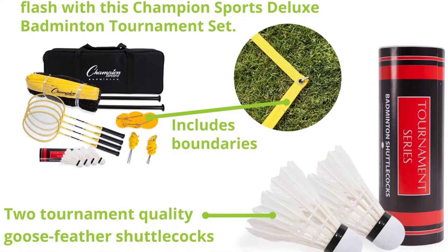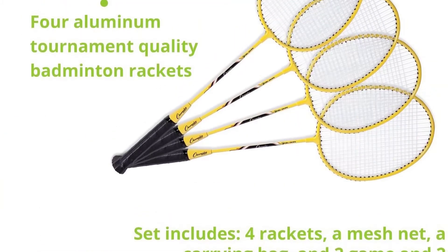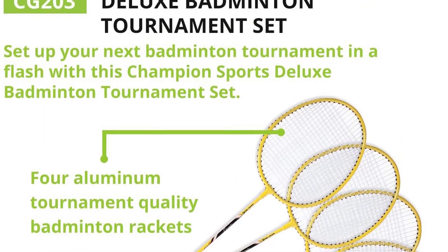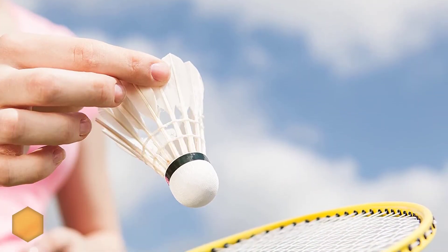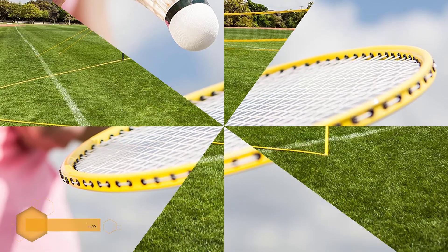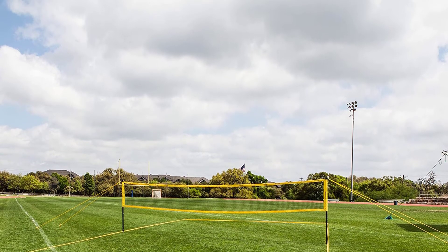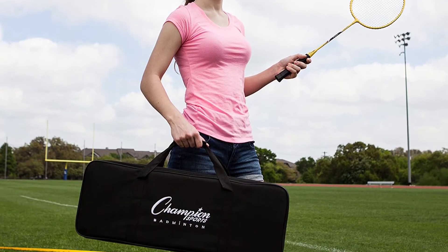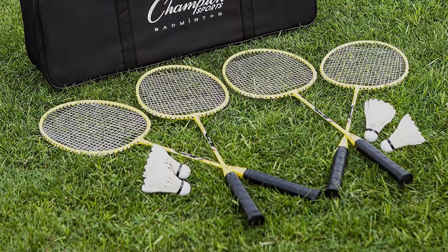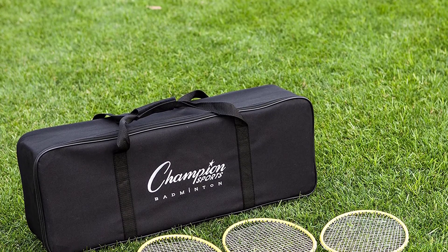Number 2: Champion Sports Outdoor Badminton Set. This rugged outdoor sports equipment can endure intense smashes, as it features heavy-duty powder coated aluminum poles and a premium nylon net with waterproof tarpaulin tapes. This has tournament and professional quality, so you can enjoy using the four-piece badminton rackets, two goose feather shuttlecocks, two nylon practice birdies, and a 1.2-inch thick nylon net. If you go on camping trips, outdoor games, or tailgating, this is the best bet for you.